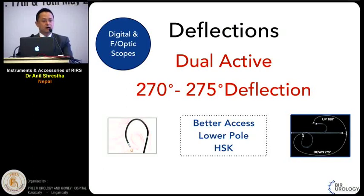When we talk about deflections of flexible scopes, most modern scopes have quite good deflections ranging from 272 to 275 degrees dual upward and downward deflections. This has made these scopes very useful to negotiate all the difficult calyces, including lower pole calyces, horseshoe kidney, and abnormal kidneys. Both digital and fibre optic scopes at present have good deflections, whereas previous generation scopes had only limited deflection like 180 degrees upward. These scopes are no more available in the market, but some of us still use them.